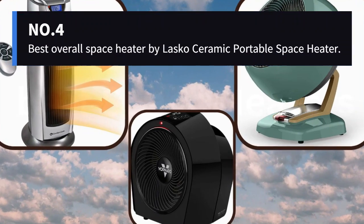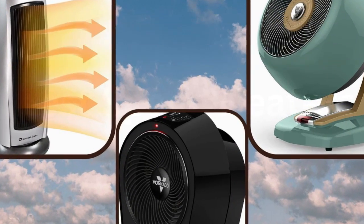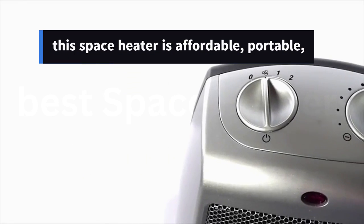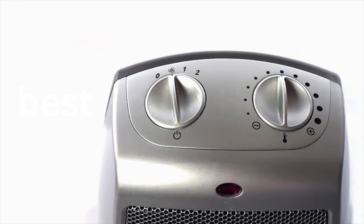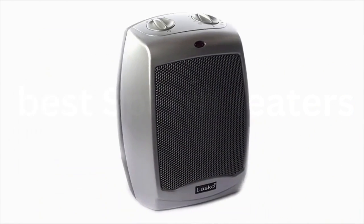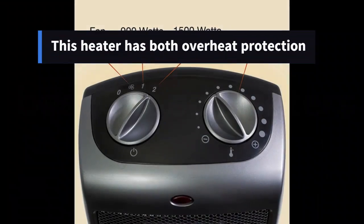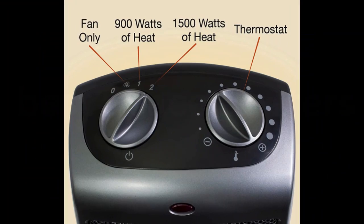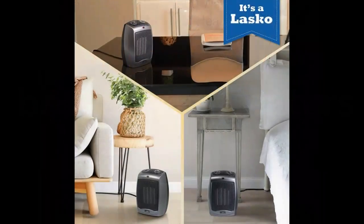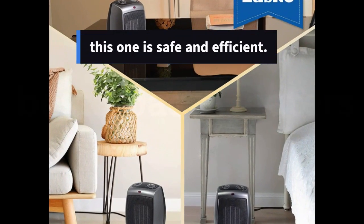Number 4: Best Overall Space Heater — the Lasko Ceramic Portable Space Heater. Ideal for small rooms and single-person use, this space heater is affordable, portable, and plenty warm. Its highly adjustable thermostat offers 11 temperature settings, and the fan strength is adjustable too, which allows volume control. This heater has both overheat protection and a tip switch, and being compact in form, it's less likely to topple than larger models. If you're looking for a space heater to take the edge off when your radiator isn't doing the trick, this one is safe and efficient.